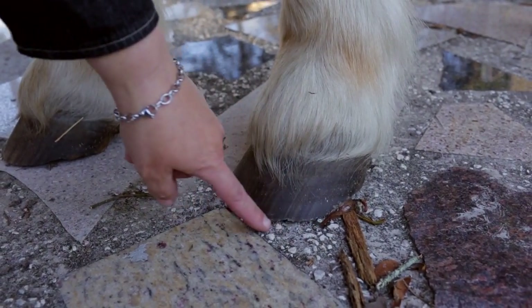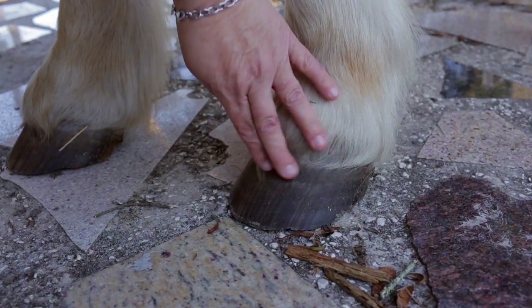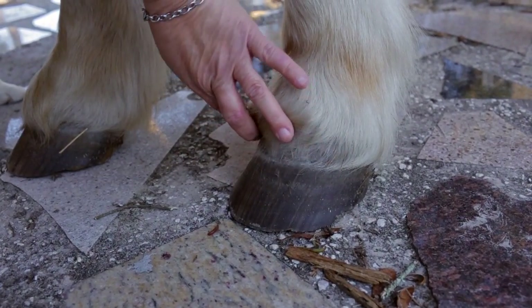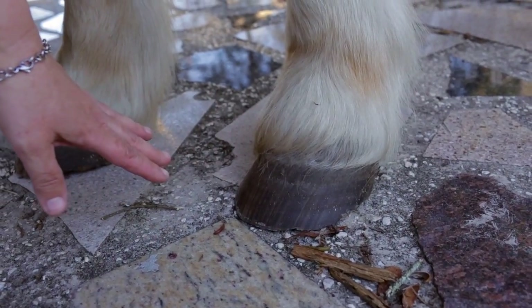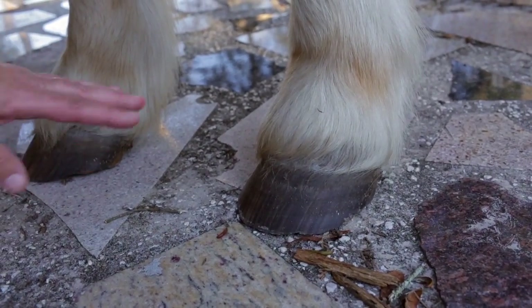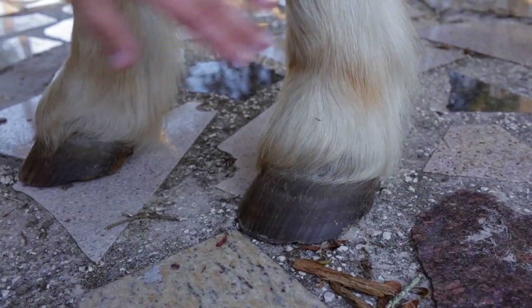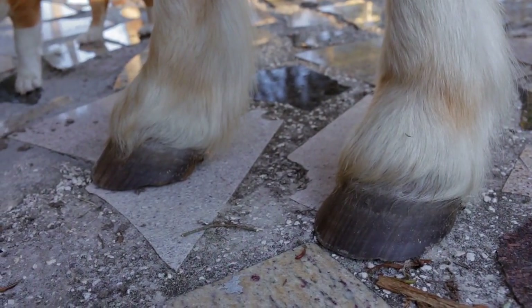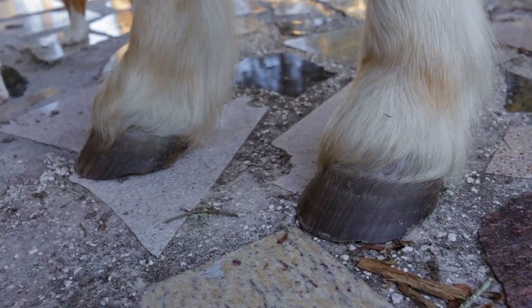This is what a healthy hoof looks like. It doesn't have any cracks in it and it touches the ground all the way around. Even if the feet aren't perfect when you get them and they're a little long, you don't want cracks in the hooves. You can cure the cracks, but it's a big pain in the neck, so if you can get a horse without them, it's much better. None of our horses have cracks in their hooves because we manage them well — we ride them barefoot and they have great feet.